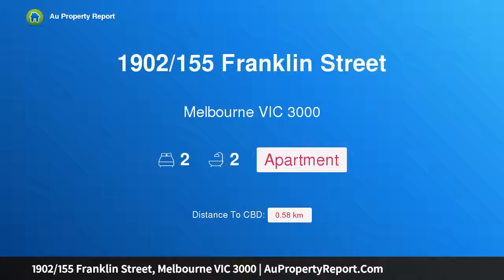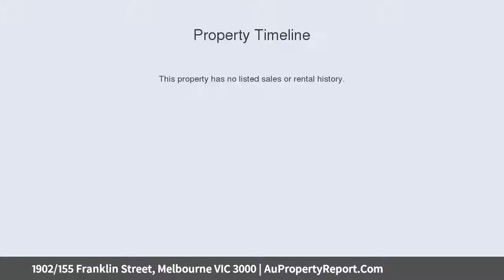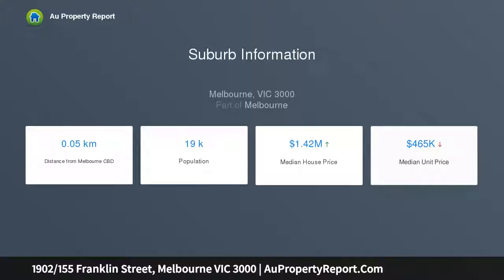Hi, I am glad to introduce property 1902, 155 Franklin Street, Melbourne Victoria 3000 — an extra large north-facing city gem. Be quick to snap up this spacious two-bedroom apartment in the highly sought-after Fulton Lane address.